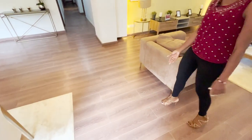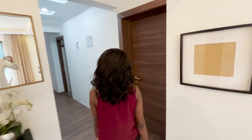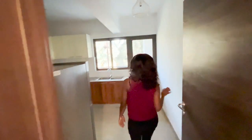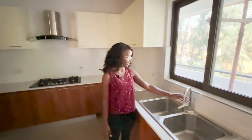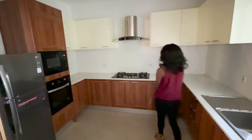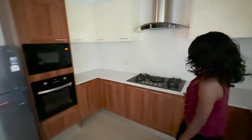Then we go into the kitchen — this is perfectly done. The kitchen doesn't have light bulbs yet because it's a sample unit, but it gives you a good idea. There's a double sink with provision for both hot and cold water, and an inbuilt cooker.